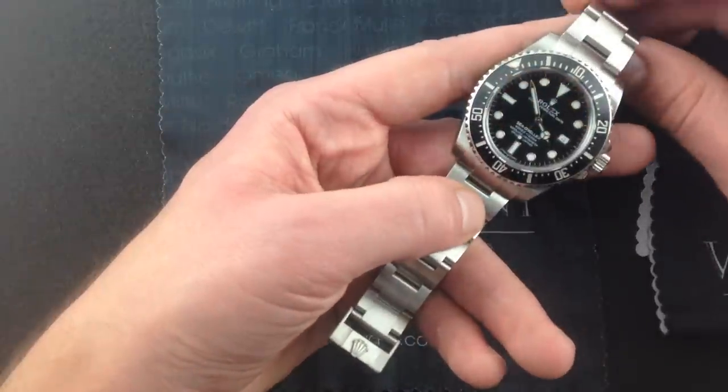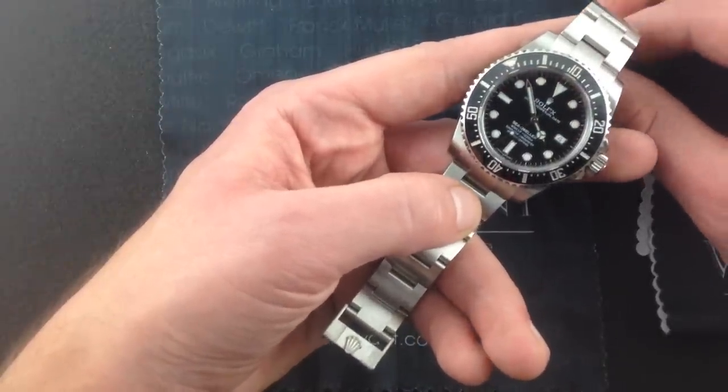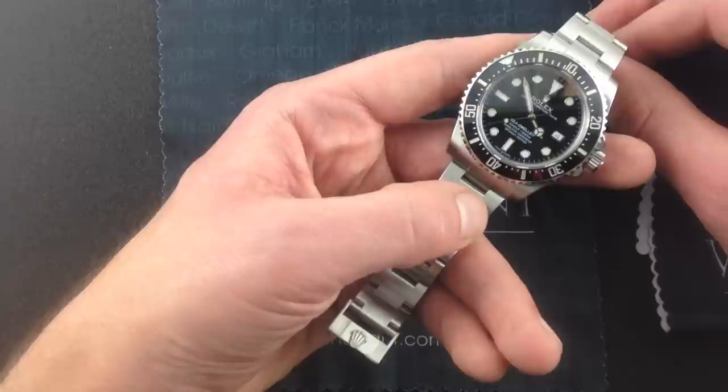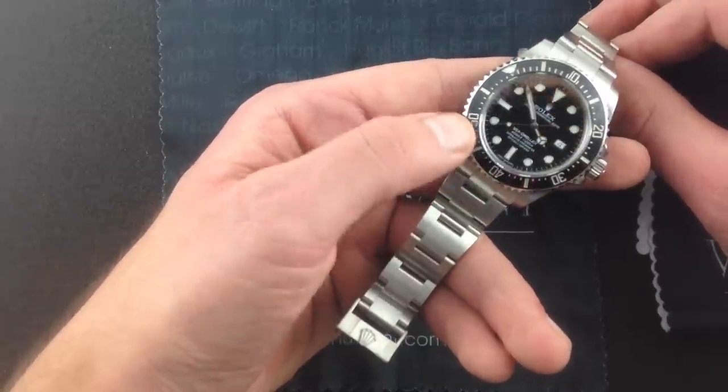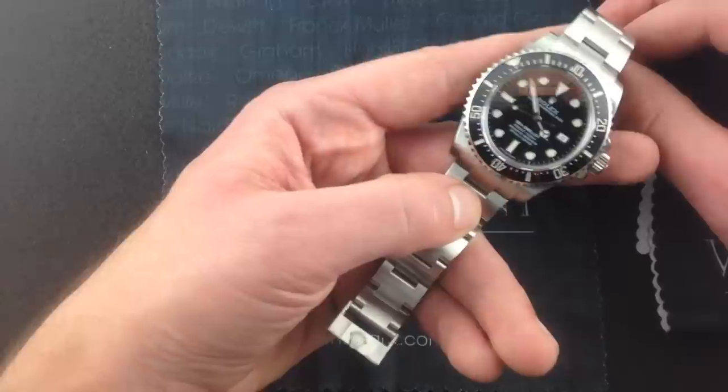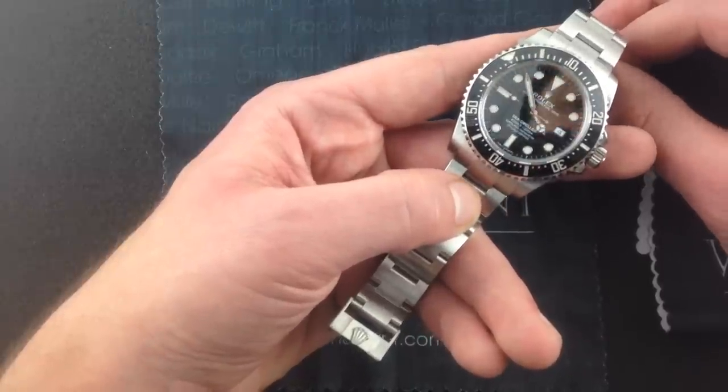This watch, which is available immediately, is one of the hottest references of the past year. Waiting lists continue to stretch to infinity. And WatchYouWant.com is proud to be able to offer this example with everything you would get at the Rolex factory dealer, except for the wait.